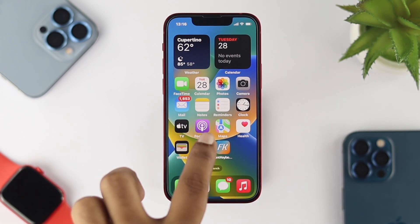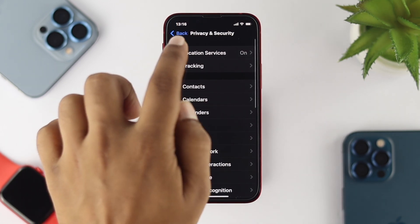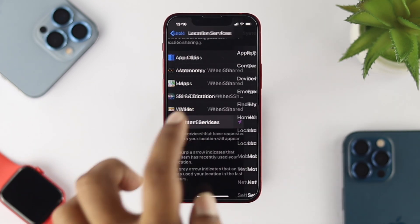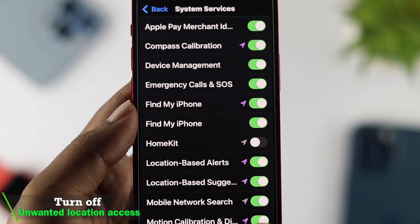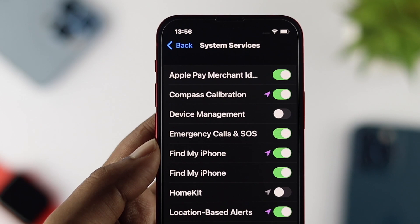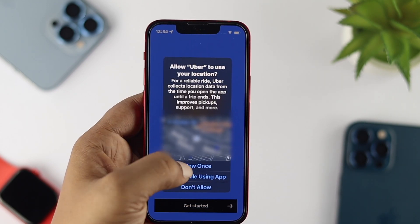Open up Settings on your iPhone, scroll down and choose Privacy and Security, then choose Location Services. Scroll down a little and you'll see the option called System Services. Go ahead and turn off the unwanted location access that you don't need, as turning off this option plays a major role in keeping your battery lasting longer. You can always turn them back on when needed, such as for Uber or any app that requires your location.